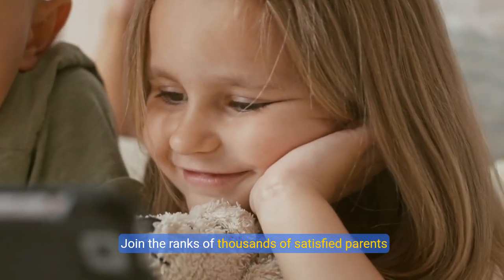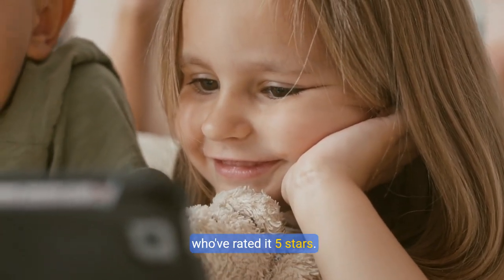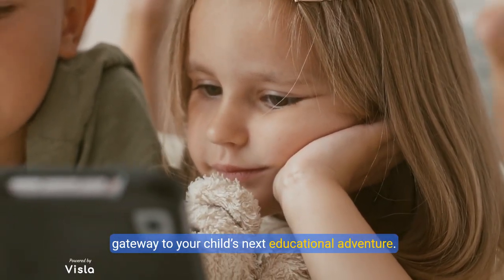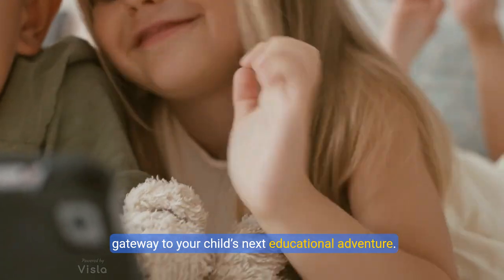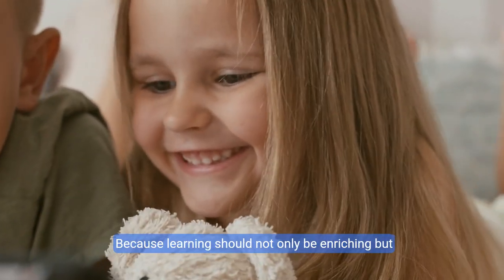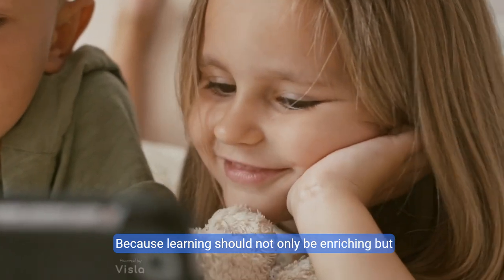Join the ranks of thousands of satisfied parents who've rated it five stars. Let the Amazon Fire HD 8 Kids Pro tablet be the gateway to your child's next educational adventure. Grab yours today and save up to $60, because learning should not only be enriching, but also a whole lot of fun.